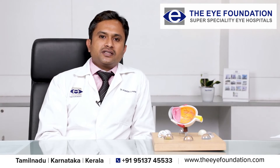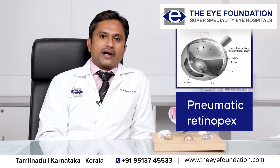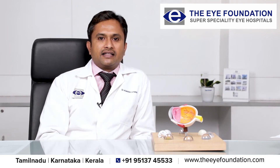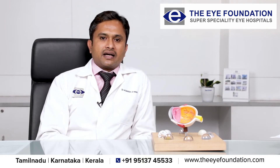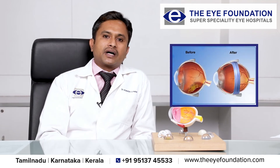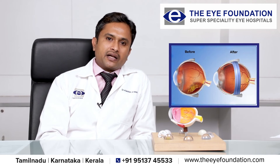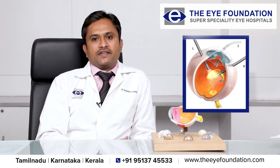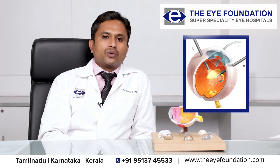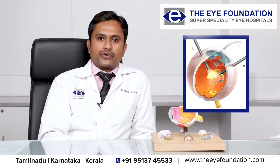Coming to the surgical procedures, we have surgeries such as pneumatic retinopexy, where we place gas inside the eye and the retinal breaks are lasered; scleral buckle with cryo, where we place a silicon buckle over the eye and cryo is done over the lasered area; and finally vitrectomy, where we remove the gel, do the laser over the breaks, and place the tamponating agents.